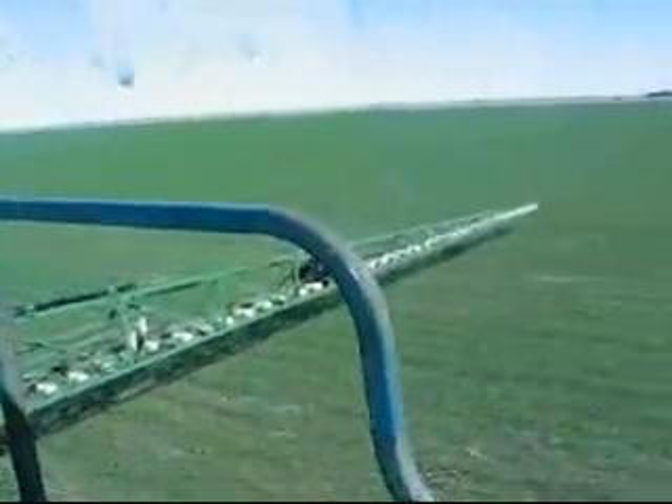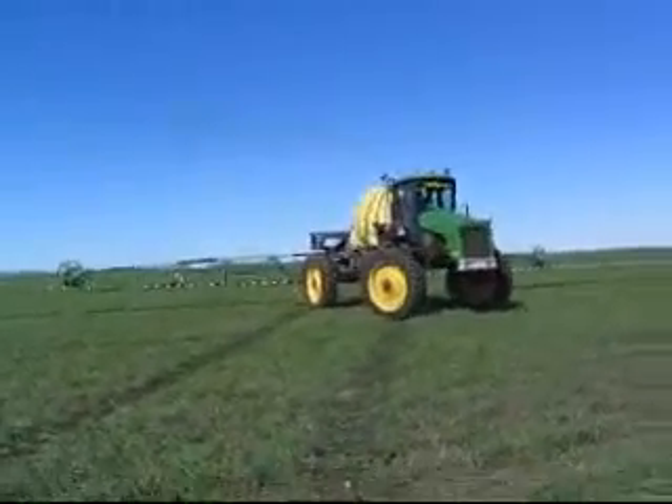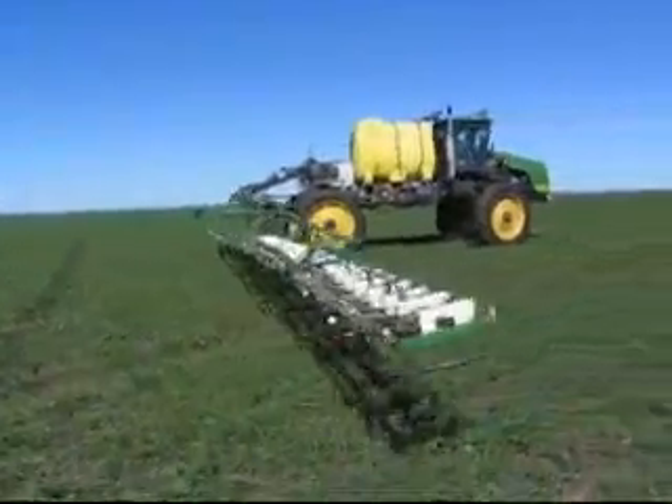Hands-free steering, an optical weed control sensor and spray system, plus an equally high-tech folding boom form part of the basic specification on this impressive home-built self-propelled sprayer. Assembled by the Barclay family in southern Queensland and designed around an old garbage truck's chassis and running gear, it's a showstopper in its own right around the Dalby district.